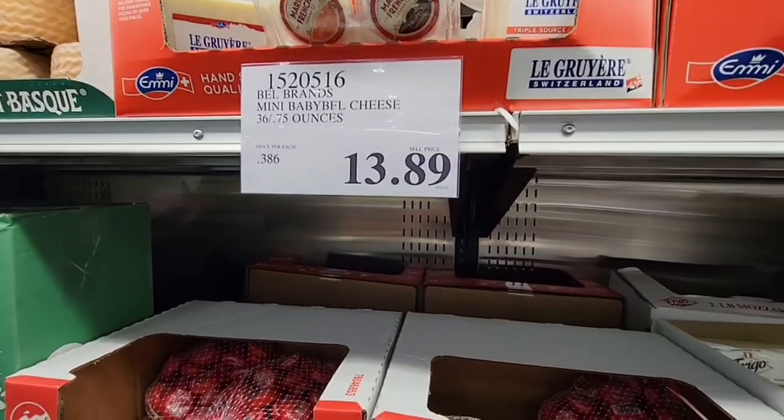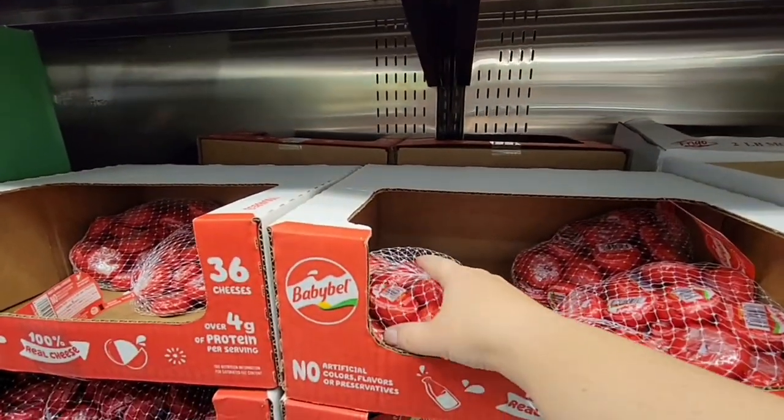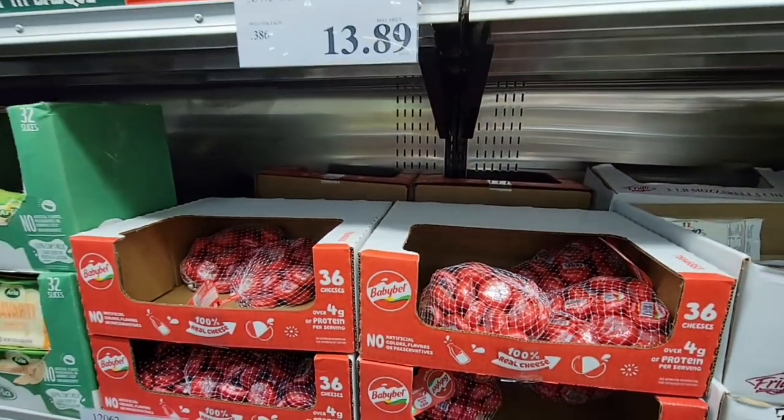These mini baby bells — I think they were cheaper at Sam's Club. I am working on a new comparison video so I'll definitely keep you posted.